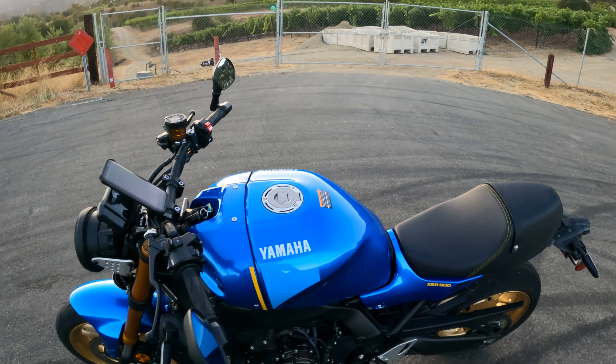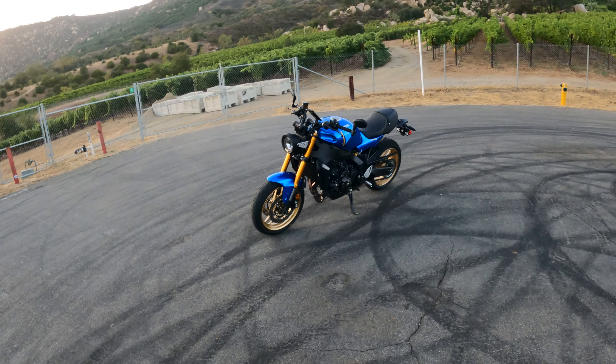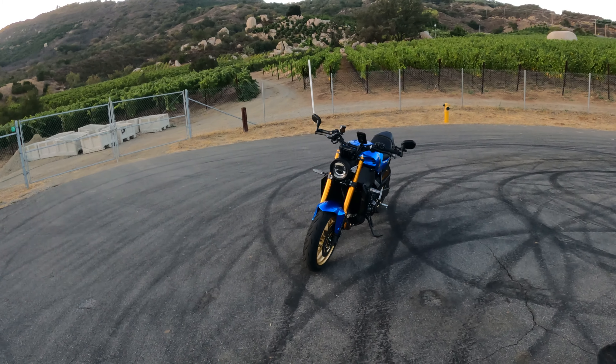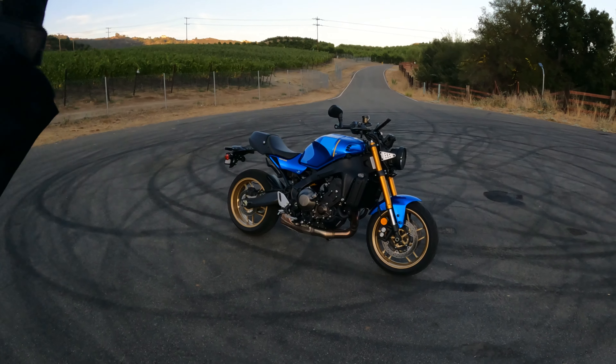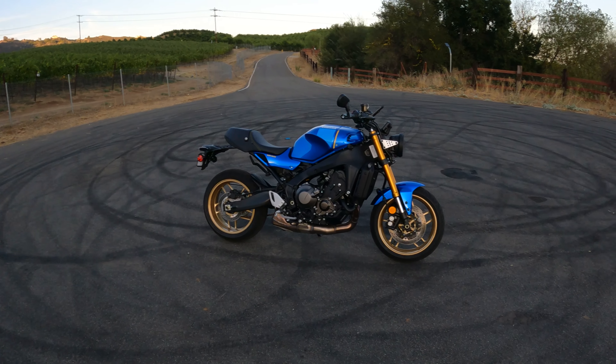Other than the mechanical differences, the styling is obviously huge — I'm just in love with the looks. It's like Yamaha asked me to give suggestions on color combos. Make it bright, make it blue, give it weird stuff, make it stand out, just make it ridiculous — and that they did. I love it.